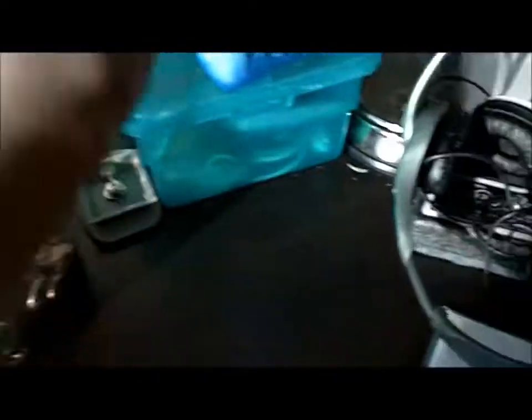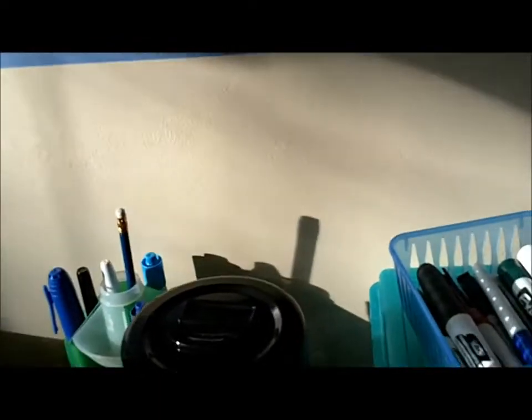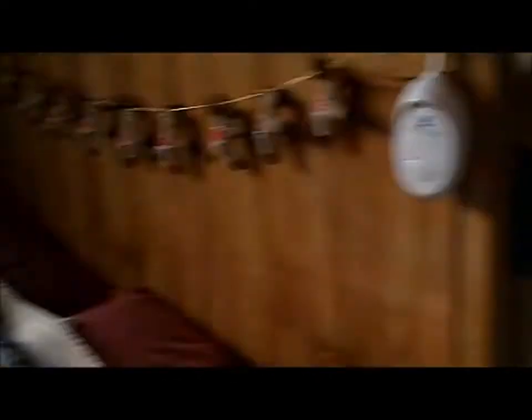A coin jar that I got for Christmas with fifty-four dollars and sixty-two cents in it. An iPod Touch case from AccessoryGeeks.com — great site, check it out. Two silicone Belkin cases for my iPod, they're really nice. Oh, surprise — it's a twenty-five dollar iTunes card! Check it out.